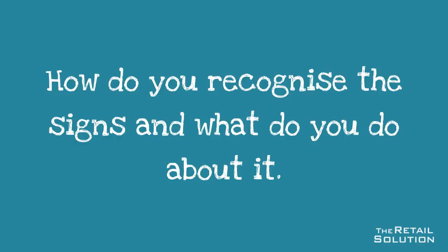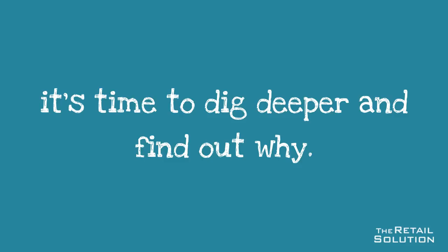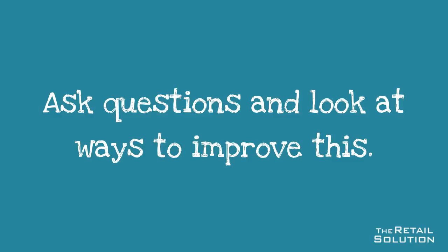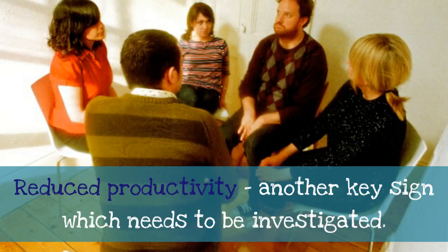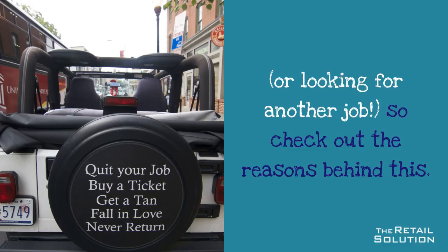How do you recognise the signs and what do you do about it? Lack of morale — if you notice your team's morale is down, it's time to dig deeper and find out why. Ask questions and look at ways to improve this. Reduced productivity is another key sign which needs to be investigated. Increased absenteeism generally tells you that the team member is unhappy at work or looking for another job, so check out the reasons behind this.